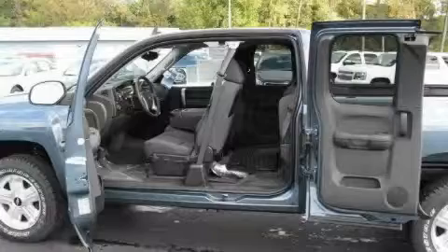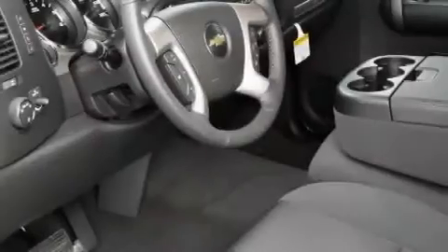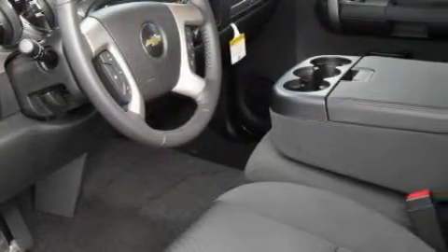The durable eight-cylinder engine connected to a smooth shifting automatic transmission has enough power to pull a trailer or cruise around town.